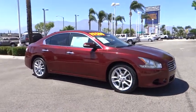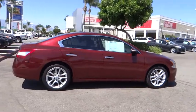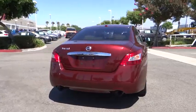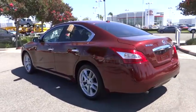2010 Maxima. Maxima offers elegance with an edge. The spacious interior provides refined comfort for up to five passengers. Advanced technologies such as Nissan Intelligent Key and push-button ignition offer convenience and control.